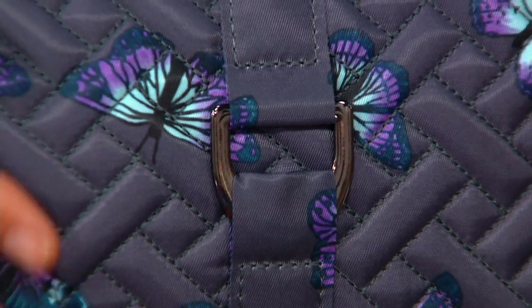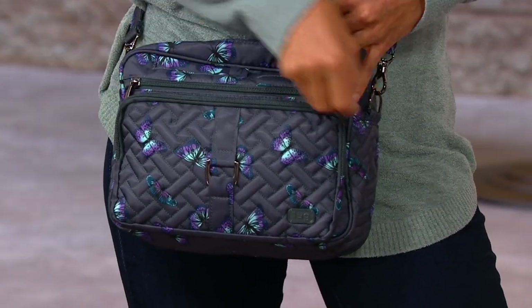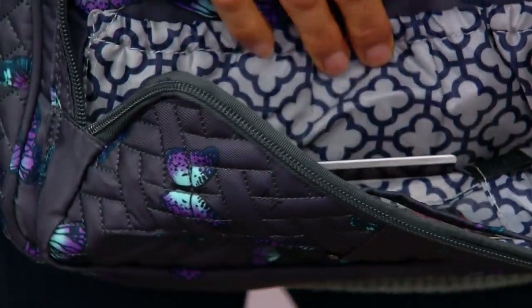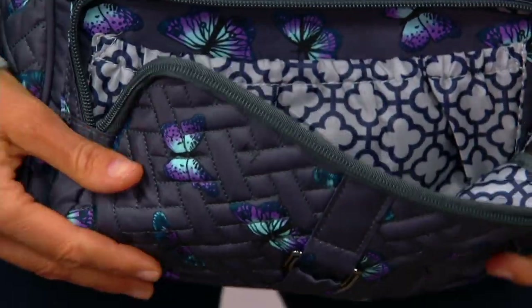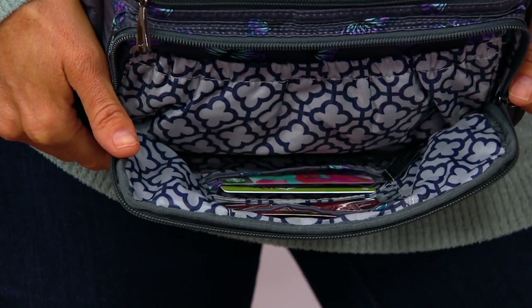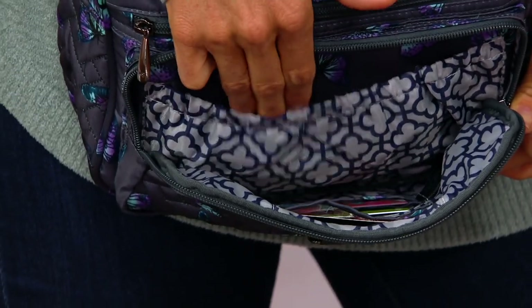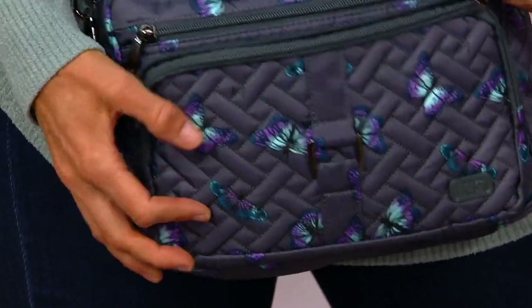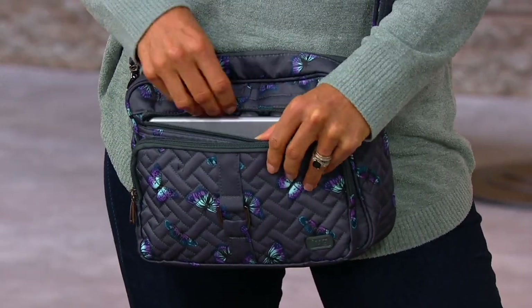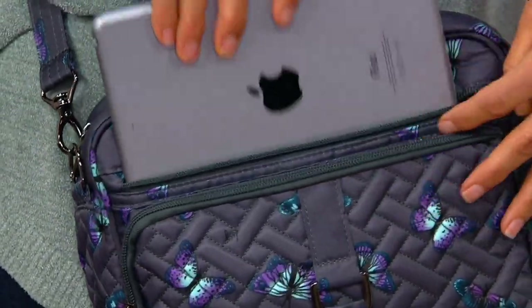Getting into that front pocket where the quilting is, you've got our built-in wallet — that's where you'll find the RFID protection. You've got a card slot right there, and a window with two card slots built in. When it's on your body you can get right in there and get what you need really easily without having to go inside the bag, which is so convenient. Then you've got a soft-line pocket which is great for your readers — you can grab them really quickly and that's super convenient on the outside. Above that is another little zipper compartment.